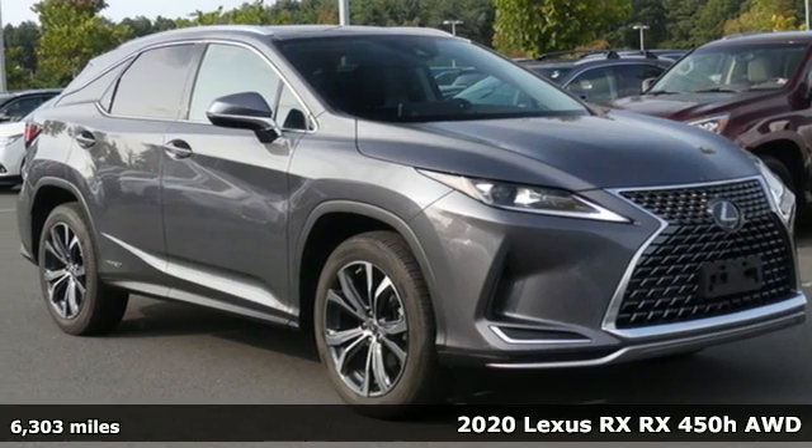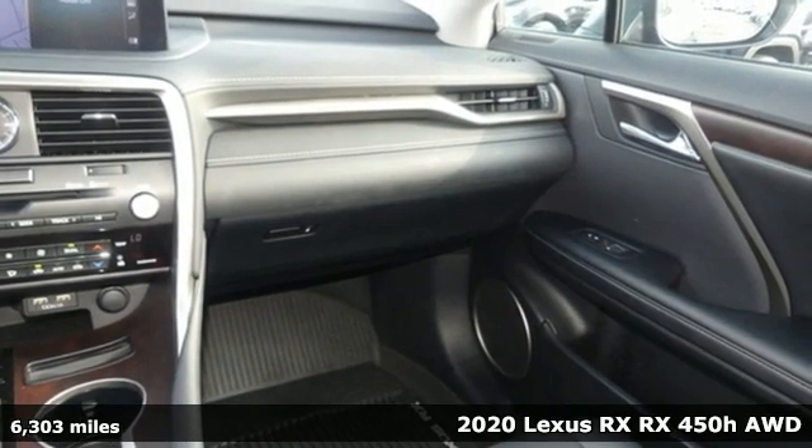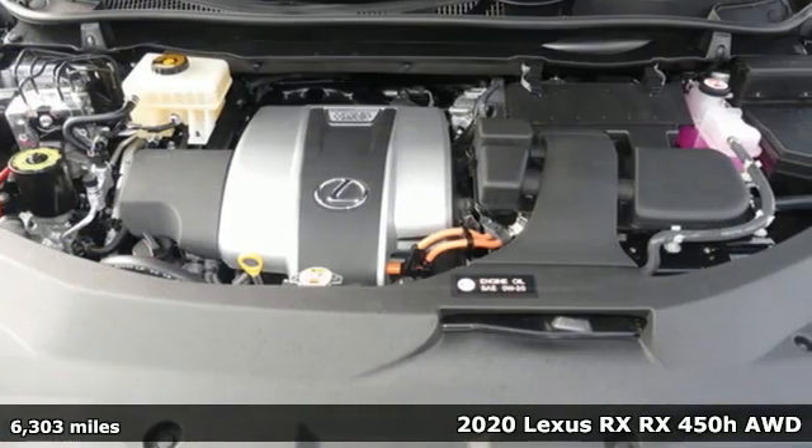It's a certified 2020 Lexus RX. This RX is a luxury without apology. Sink into the driver's seat and experience its intense elegance.